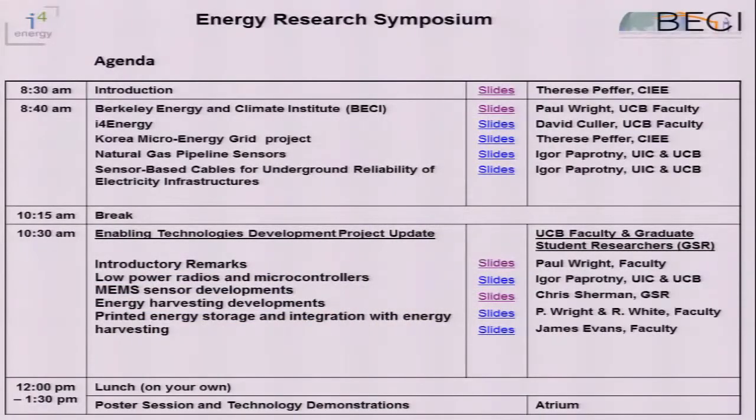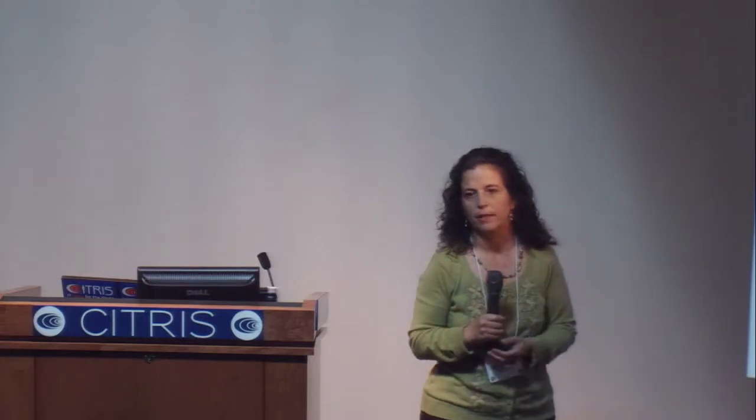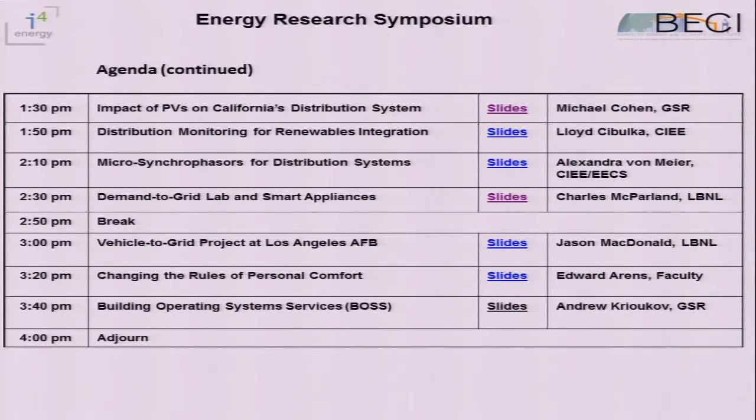We have a full agenda today. I'll have a very brief introduction and a little bit of the history of ETD. We have introductions by Professor Paul Wright and Professor David Culler, and we'll highlight a couple of research projects. We'll focus on the Enabling Technology Development Project and provide some updates. Lunch is on your own — there's plenty of food across the street on campus and up on Euclid. There'll be a poster session in the atrium. In the afternoon, we'll showcase research from the Energy Resources Group, CBE — the Center for Built Environment — talks from LBNL's Sasha von Meier and Lloyd Sibulka, additional speakers from Lawrence Berkeley National Lab, and Andrew Kriakoff from the Software Defined Buildings Group.